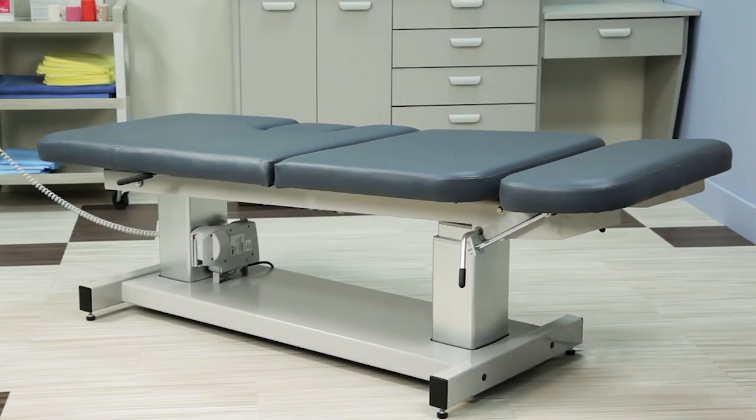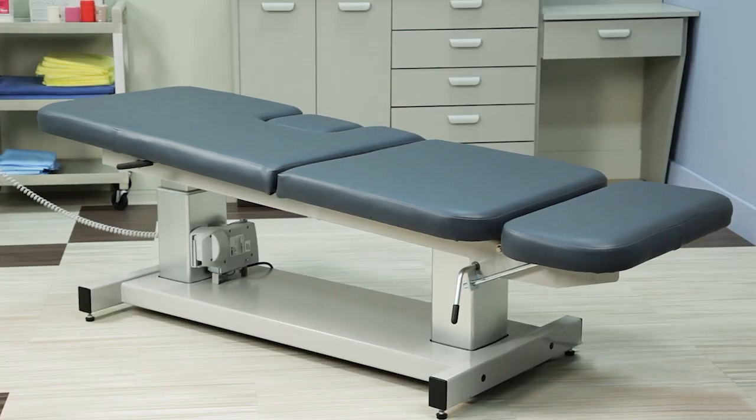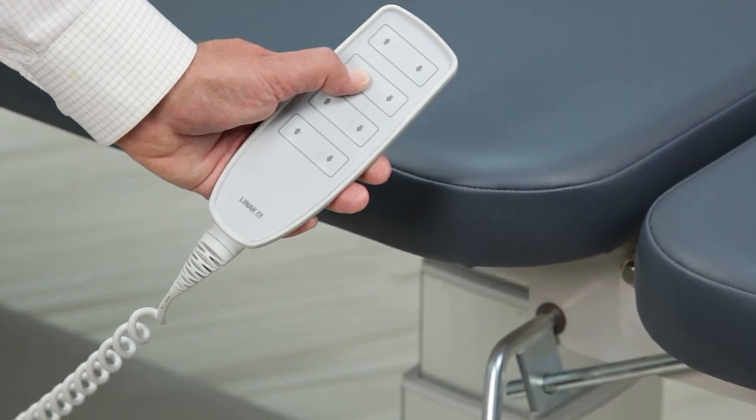Both power ultrasound and power imaging table models can be positioned in the Trendelenburg and reverse Trendelenburg positions with a touch of a button using the handheld controller. The tables are also height adjustable.